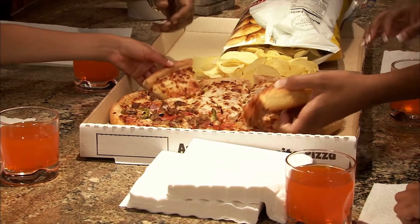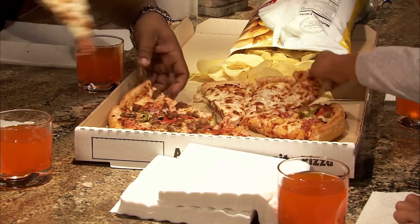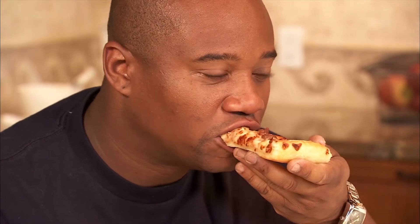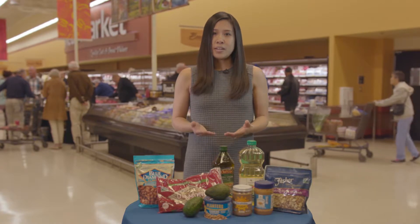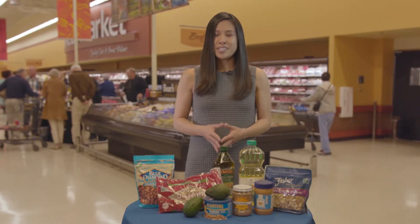Foods higher in saturated fats and trans fats include fried foods, pizzas, meats, baked goods, processed foods, and ice creams, just to name a few. Not only are these foods higher in fat, they're also higher in calories, so it's best to limit these and watch portion sizes.